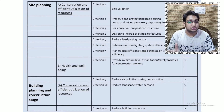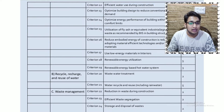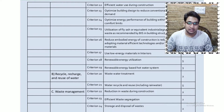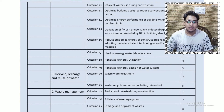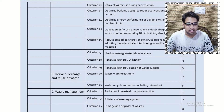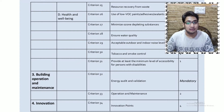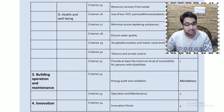Under conservation, the criteria cover reducing landscape water demand, reducing building water use, utilizing low energy materials, interior renewable energy utilization, and renewable energy-based hot water systems. For recycle, recharge, and reuse of water, the criteria are based on water waste treatment, water recycling and reuse. Waste management covers reduction of waste during construction, efficient waste segregation, storage and disposal of waste, and resource recovery from waste. Health and well-being criteria focus on different materials such as VOC paints, adhesives, sealants, and so on.